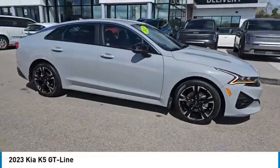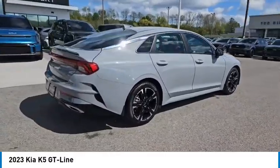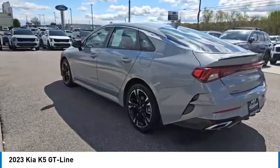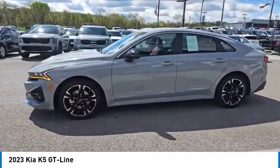Stop by and take a look at the 2023 Kia K5. The Kia K5 has a stylish exterior that will be sure to turn heads. Sleek interior looks fantastic, handling and an abundance of technology will make this a fun vehicle to drive.